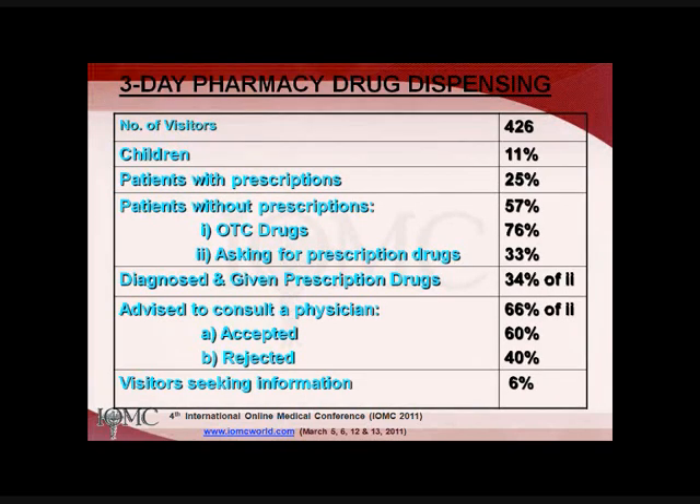In another study, we conducted a three-day pharmacy drug dispensing behavior observation. We asked a fifth-year student to sit in a pharmacy and observe dispensing patterns. Of 426 visitors, children comprised about 11%, patients with a prescription were 25%, patients without a prescription asking for OTC drugs were about 76%, and those asking for prescription drugs without bringing a prescription were 33%. The pharmacist assumed the role of physician — diagnosing and dispensing prescription drugs in about 34% of cases.